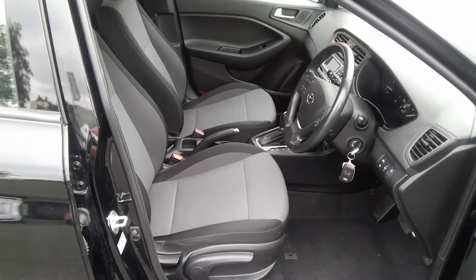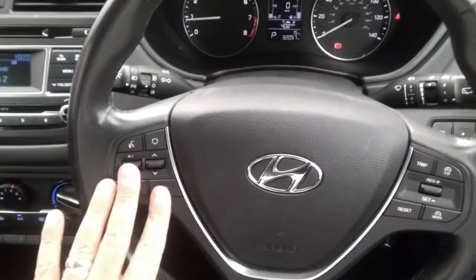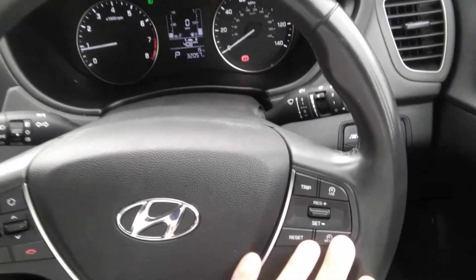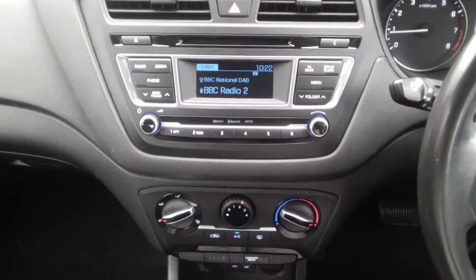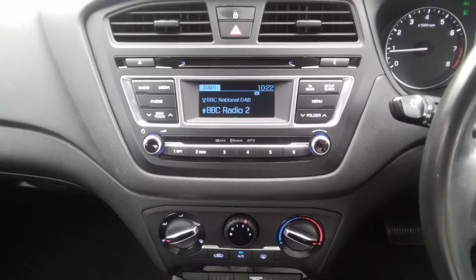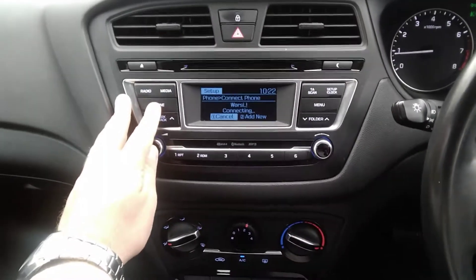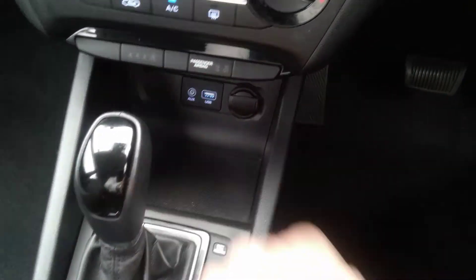Inside this Hyundai i20, as you can see, it's finished in charcoal grey cloth. It has a leather-covered steering wheel with multi-function usage, Bluetooth mobile phone connectivity switches, and cruise control and speed limiter. The centre console houses the full AM, FM and DAB radio system. This vehicle also has a CD player as well as Bluetooth connectivity, air conditioning, an auxiliary socket, 12 volt and USB.